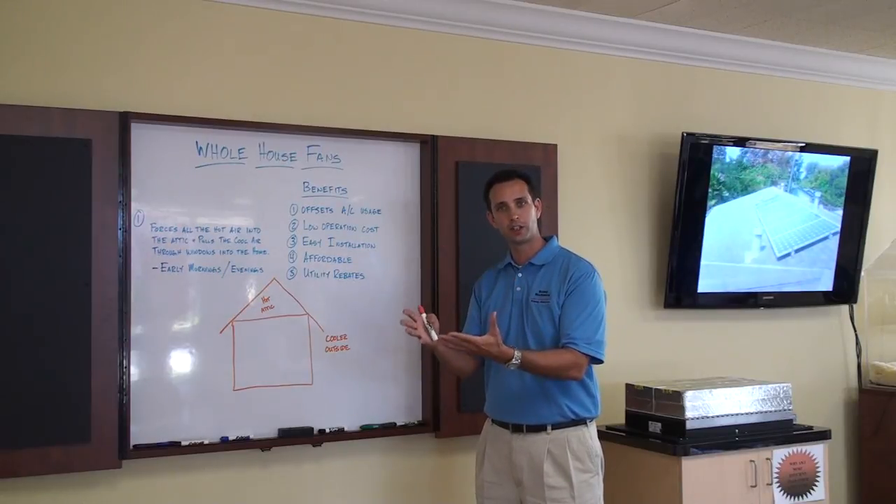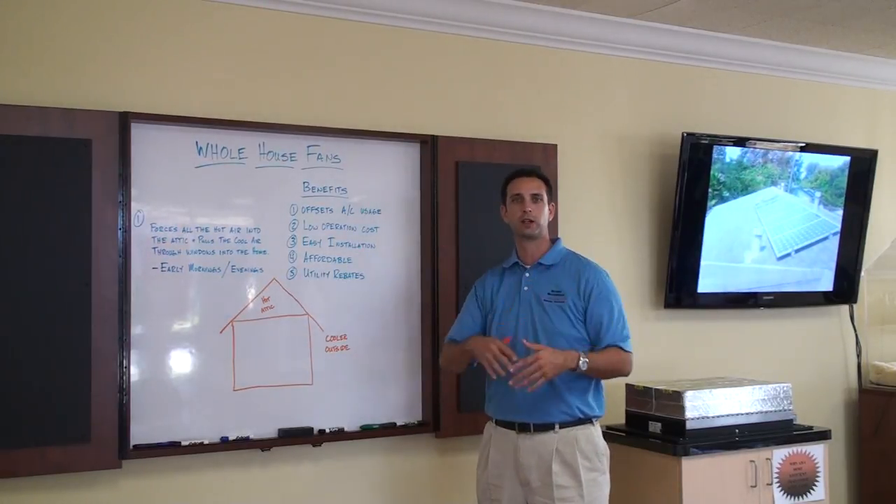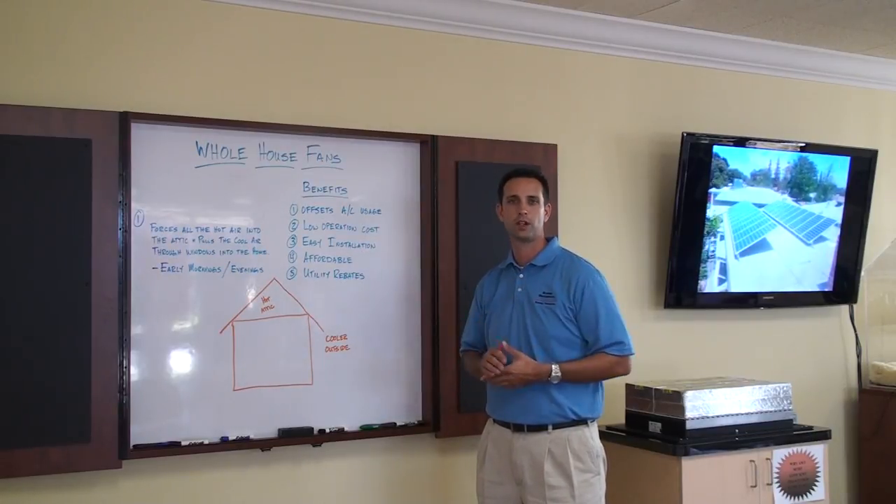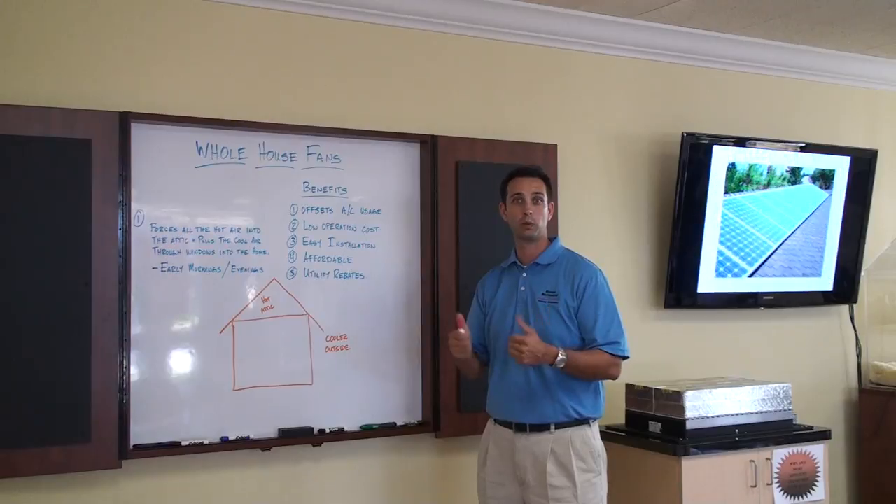We take all that hot air that's in your home, we throw it up into your attic, and we take all that cool air that's outside and bring it into your house. It makes it more comfortable and offsets your air conditioning usage. It's kind of a win-win situation.